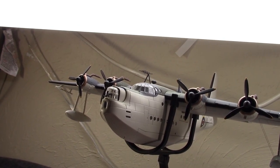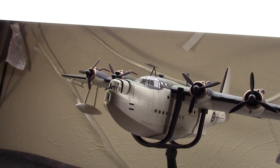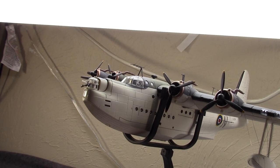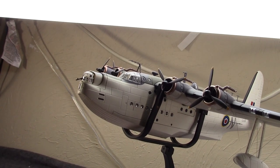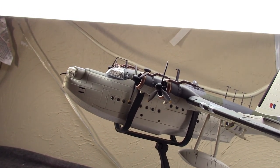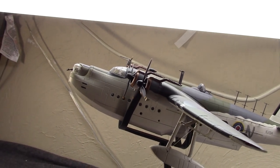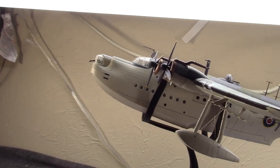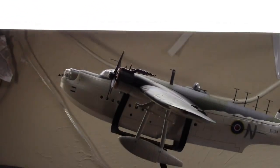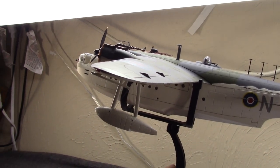They would set some range and endurance records — one of these would go 18 hours without refueling, which was very impressive for the day. It would ultimately have a range of over 2,700 miles. By the summer of 1938, the RAF would get its first example. These would enter service as the Mark I. By September of 1939, when World War II began, there would be about 40 of these in British RAF and Coastal Command service.